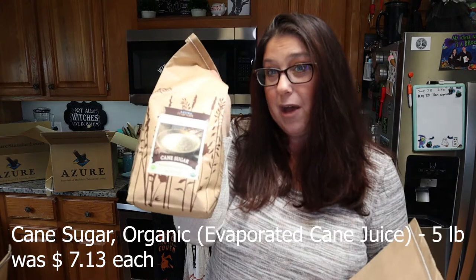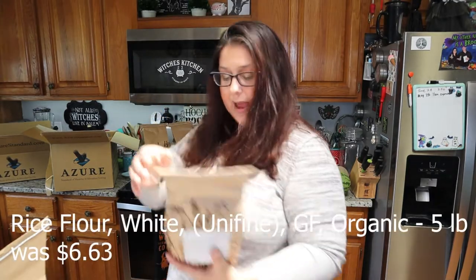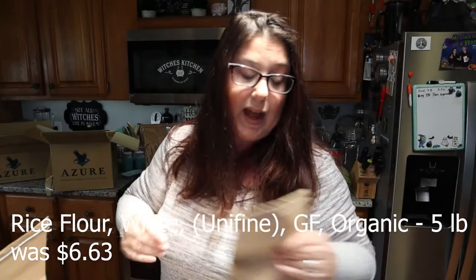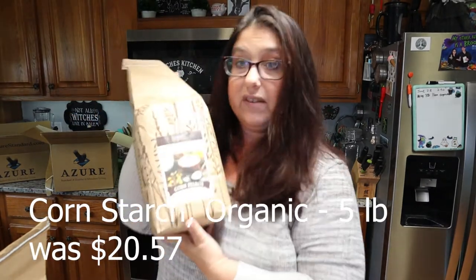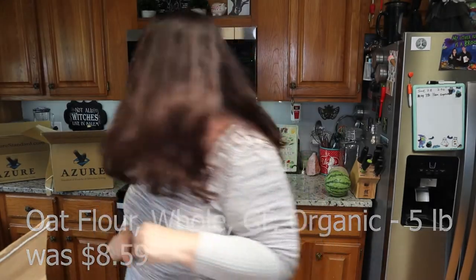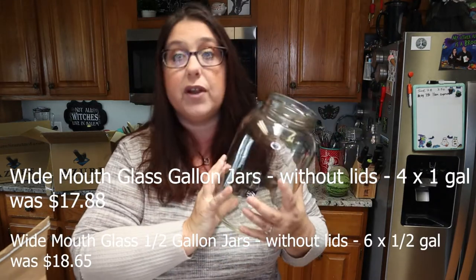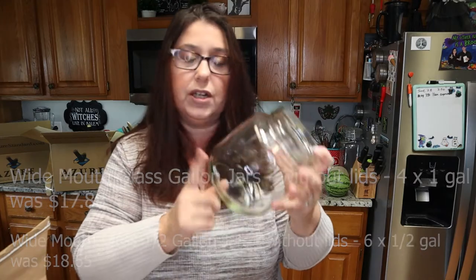I have two five-pound bags of organic cane sugar. I have five pounds of unrefined gluten-free white rice flour, five pounds of brown rice flour, five pounds of cornstarch, and five pounds of whole oat flour — so a lot of flours. I make my own gluten-free flour blends, so I won't need to buy flour for a very long time. I also got four one-gallon jars and six half-gallon jars for storing all these flours in my pantry.